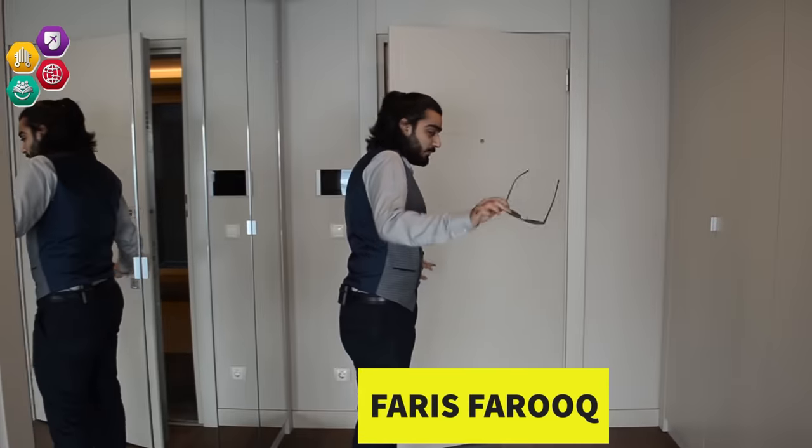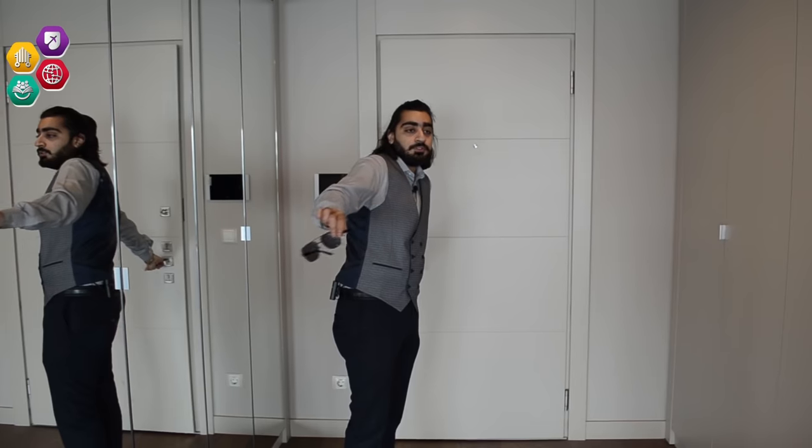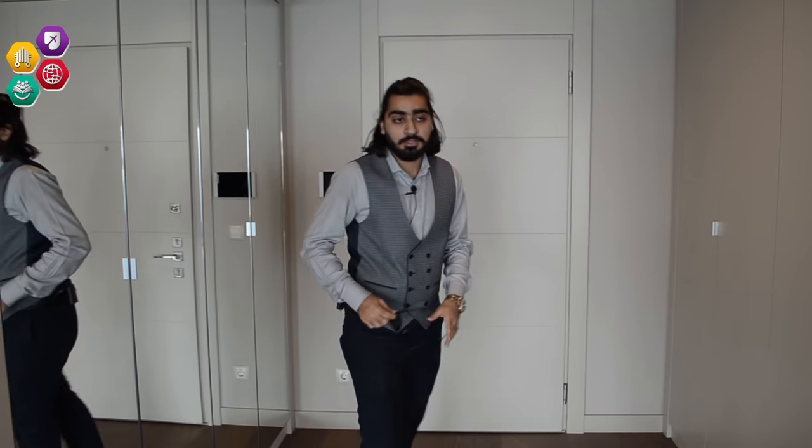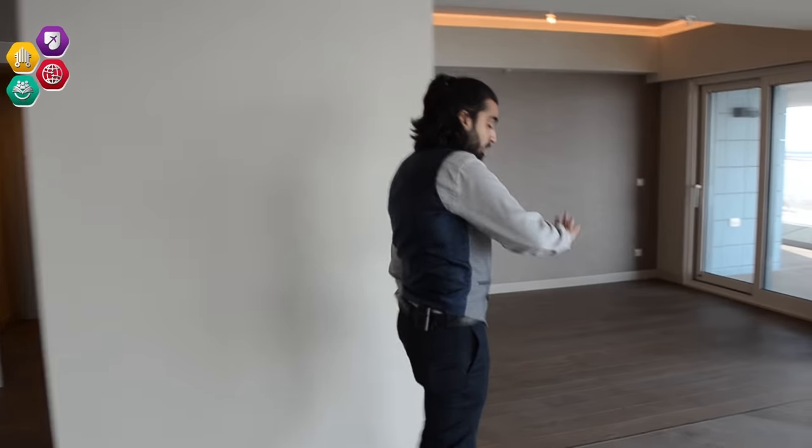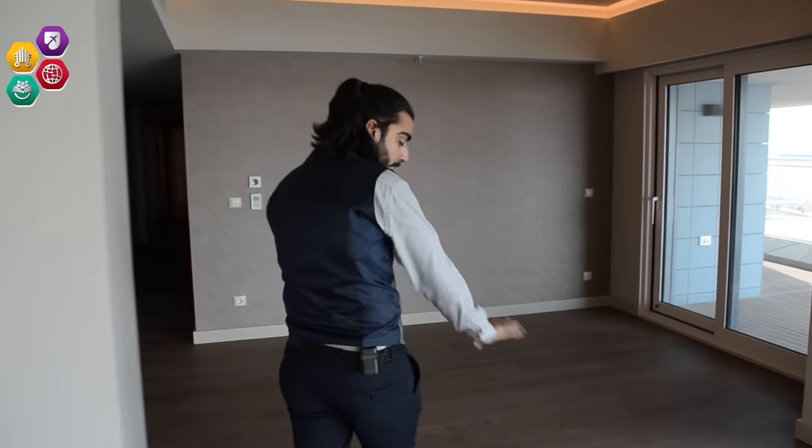This is Faris, Vice Chairman of Future Horizon Investment Group, and today we are at one of the best projects Istanbul has — the Sipa Lata Koy project. I'm here for the apartment tour and I'll show you how spacious this is. We are right now in the main lounge and the first thing you notice is the wooden flooring.